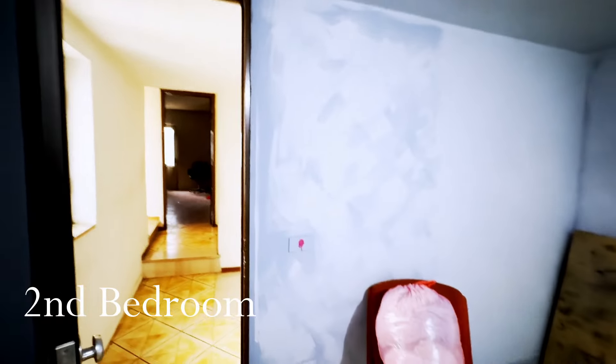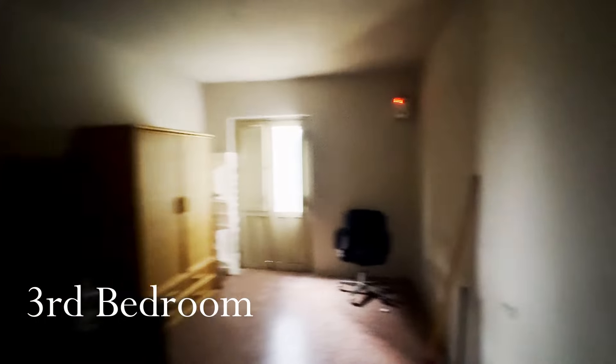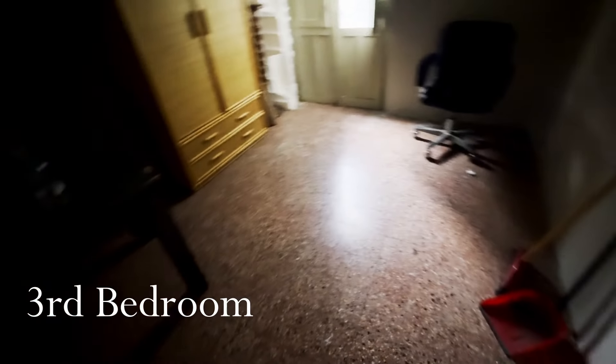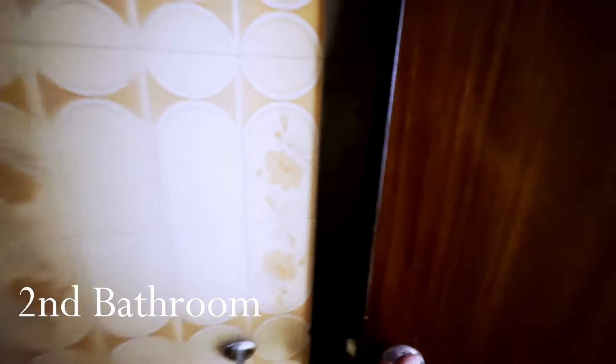Over here we have the third bedroom — same situation, needs to be renovated completely. The floors are not too bad but we might cover them with laminate flooring. There's another landing area and another bathroom up here that needs to be remodeled or at least renovated to a usable extent. There's a shower in there as well. And out here we have a balcony.